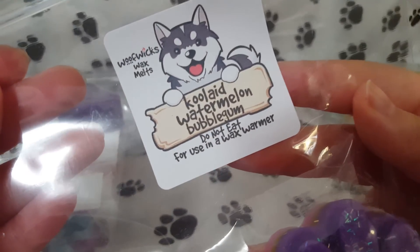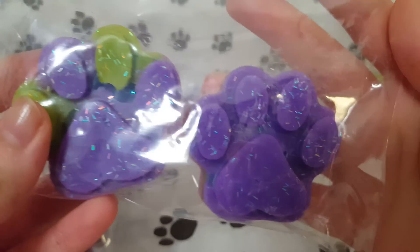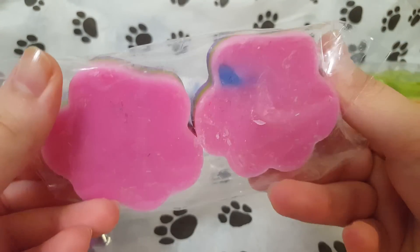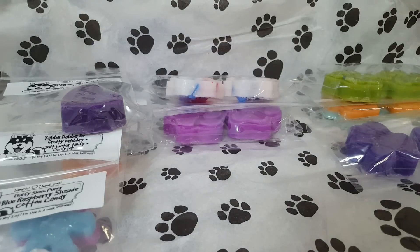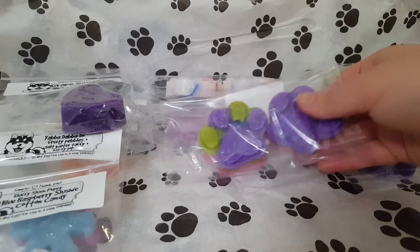The next one is Kool-Aid Watermelon Bubblegum. Look at all the different colors in there — super, super pretty, that glitter! This one is really nice. Her watermelon is very sweet, very candy-like. I wouldn't say it smells like Jolly Rancher watermelon. The bubblegum — I honestly don't really smell much bubblegum in here, which is surprising because it's usually strong. Just a sweet kind of watermelon blend.